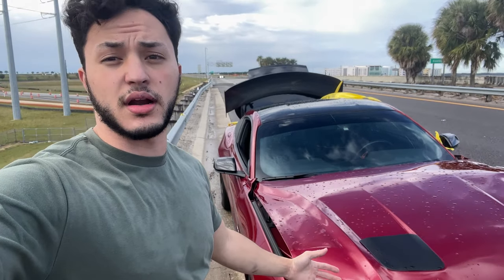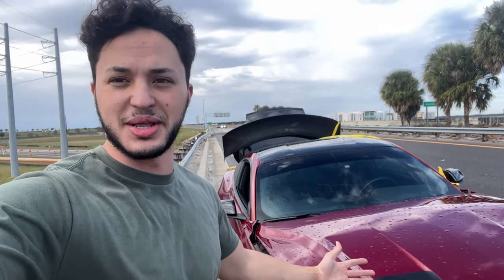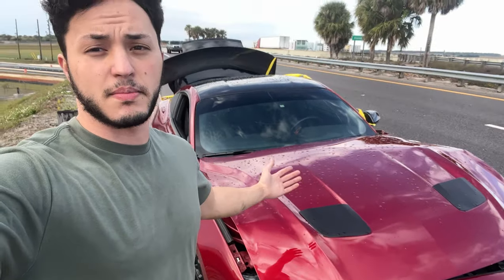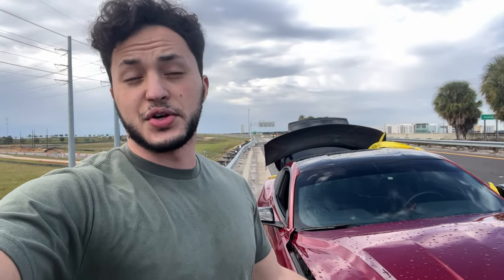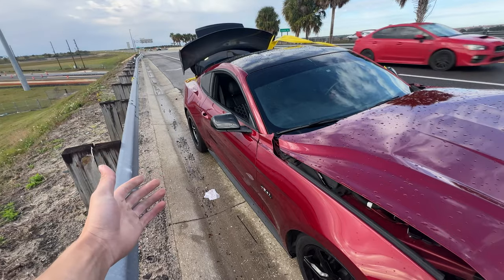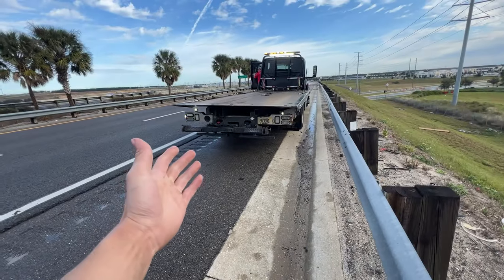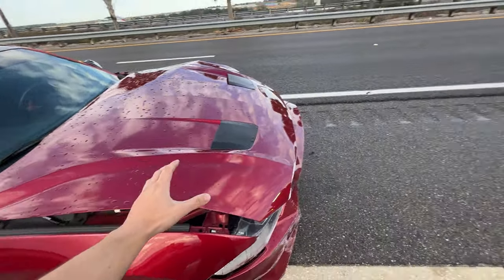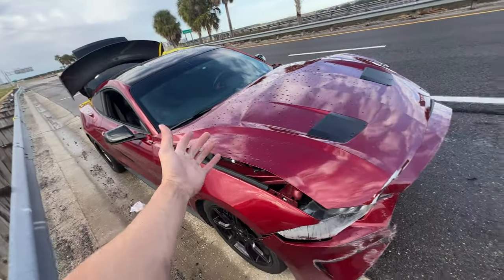I literally just got the built transmission from Suncoast Performance put in here. I was doing the break-in miles — I needed about 100 more break-in miles. Unfortunately it got me. I was going slow, it kicked me out and I just hit the side of the bridge. The tow truck driver is here now and we're gonna get this thing loaded up.